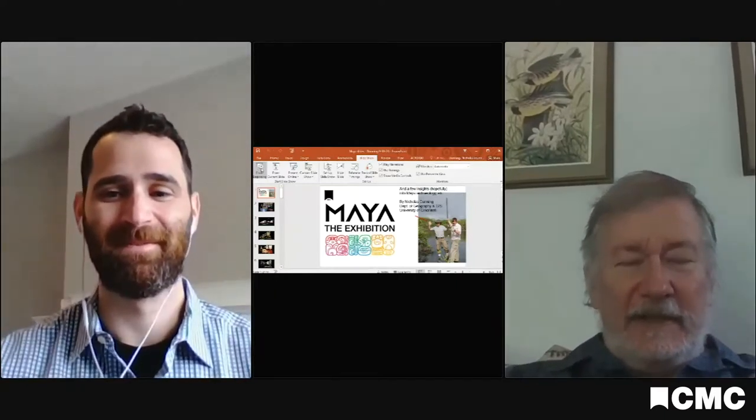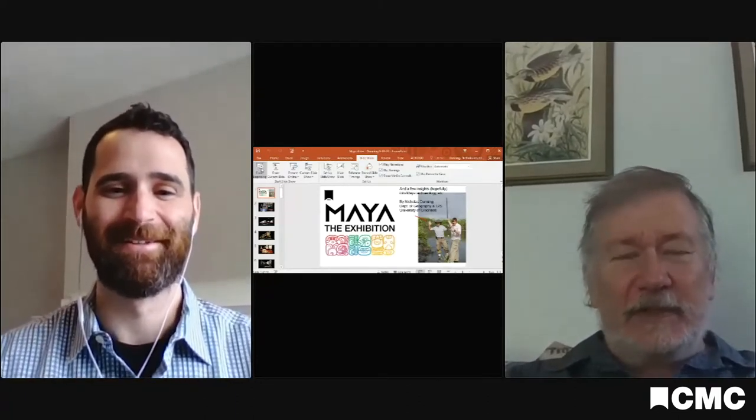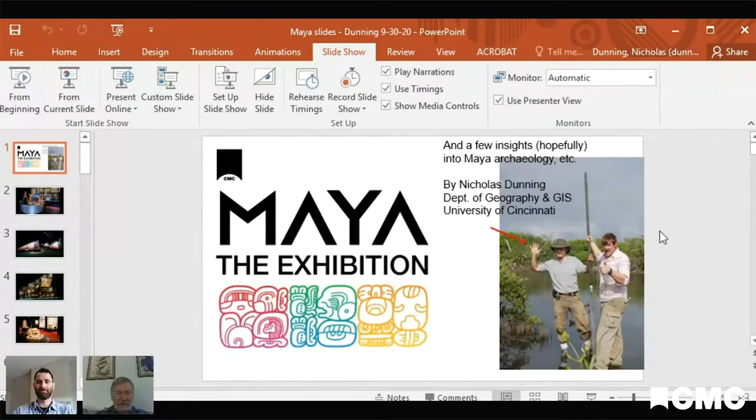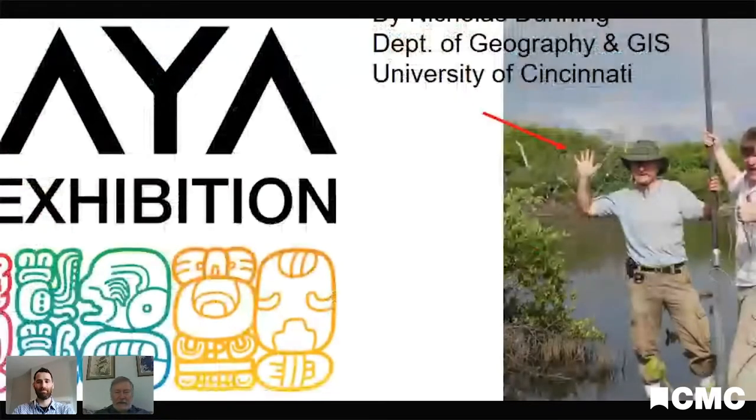Thanks, Cody. I'll start by saying — which is Yucatec Maya for 'I'm very glad to meet you.' Yucatec is the one Mayan language that I speak a little bit of. Let's get started with the slides. I've got a fair number of slides I'm going to run through fairly quickly. If you have questions, you can put them in the chat, and Cody will be monitoring those and will either interrupt me or get to them at the end.